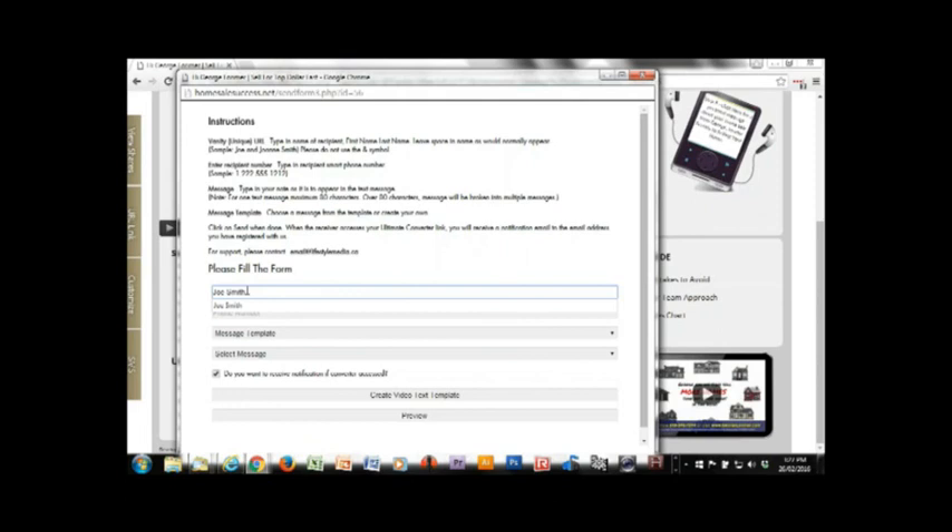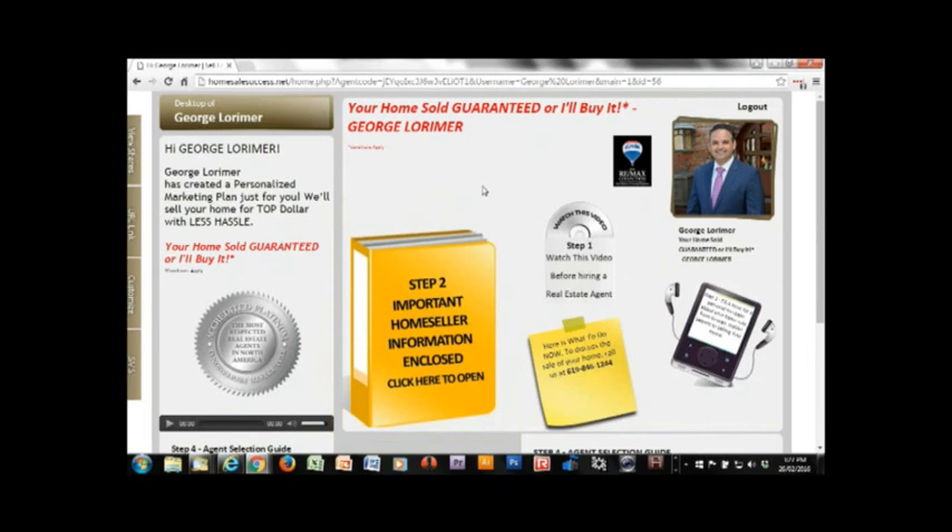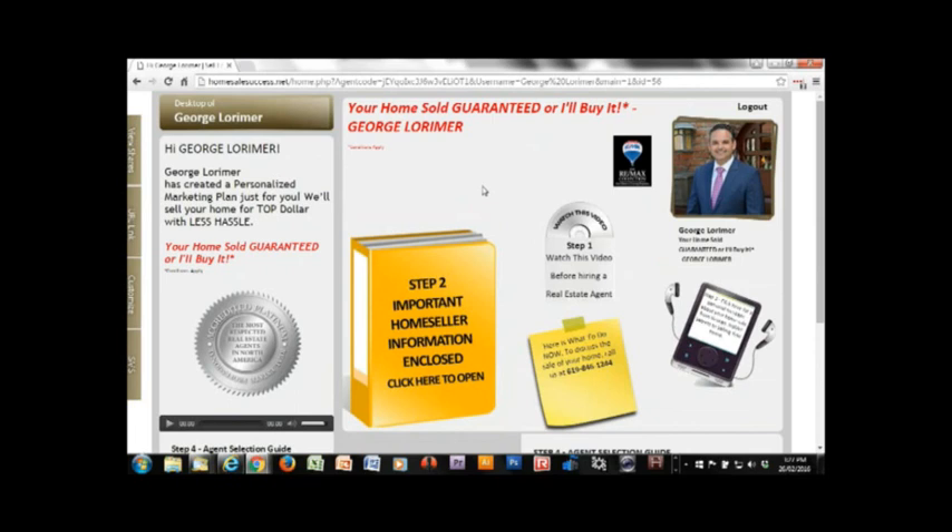When you let them know it's coming, do you direct them specifically to any spots — like 'take a look at this' or 'take a look at that' — or do you let it speak for itself? I've never thought of that, but that's a good idea. Just wondering if you actually direct them — like 'take a look at the step one video' or 'make sure to look at the material in the step two binder.' Just a thought. I don't know if anyone is doing that, but it may be something people who are listening want to try.